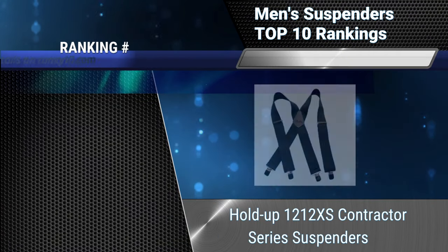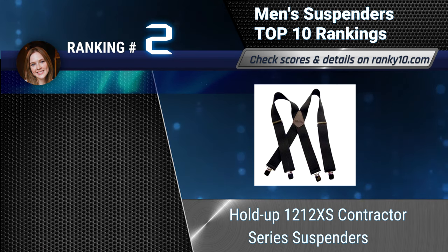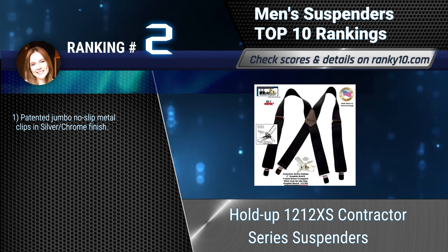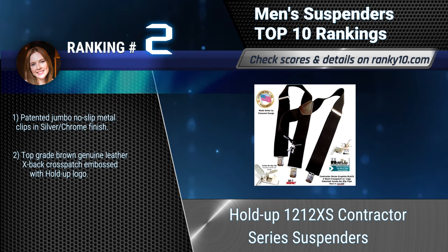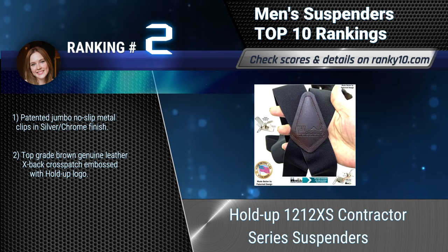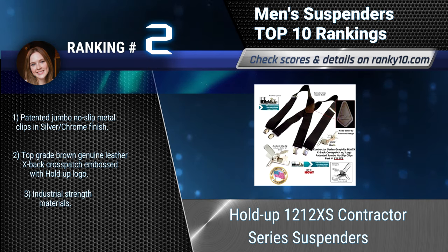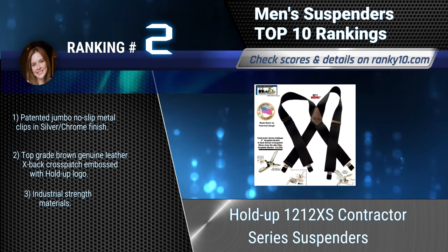Ranking number 2: Holdup 1212XS Contractor Series Suspenders. These are specifically designed for securely holding up a working man's pants. With everything imaginable hanging from your trousers, it's hard to keep them up with just an ordinary belt. Features patented Jumbo No-Slip Metal Clips, top grade brown genuine leather X-back cross patch, and industrial strength materials.